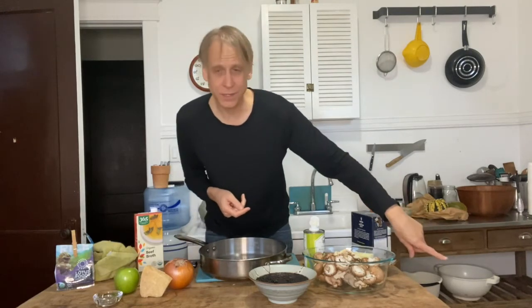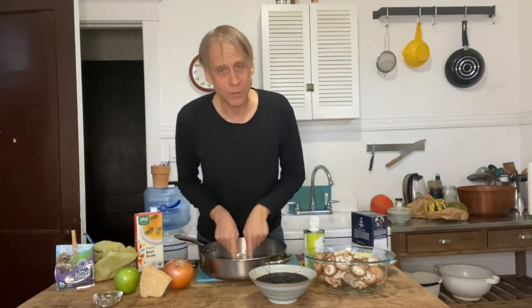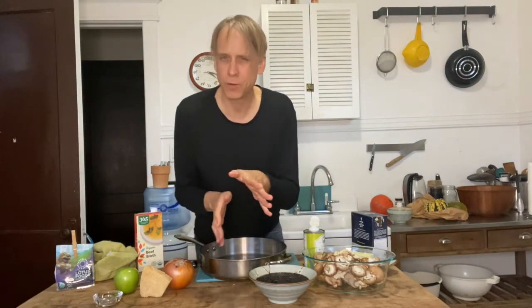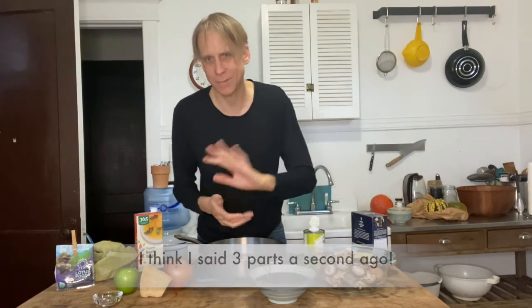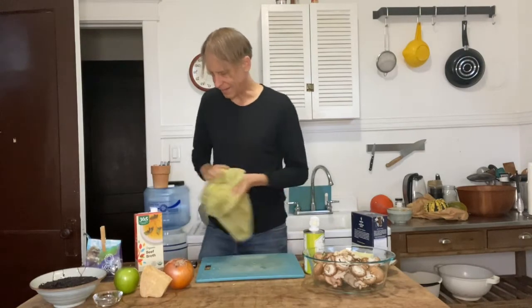So this is kind of a three-part process: number one is the squash in the oven, making the rice, and then cooking up the mushroom, onion, and apple mixture. Then we just throw it all together, add some parmesan cheese on top at the end, and we've got ourselves a beautiful meal.